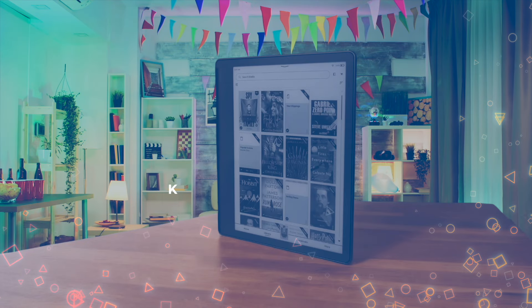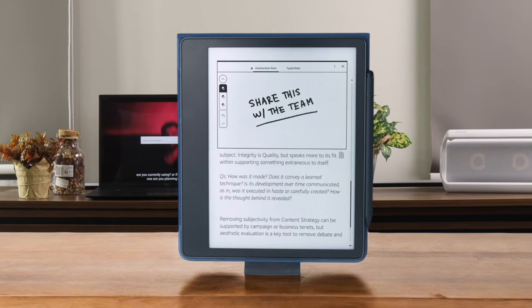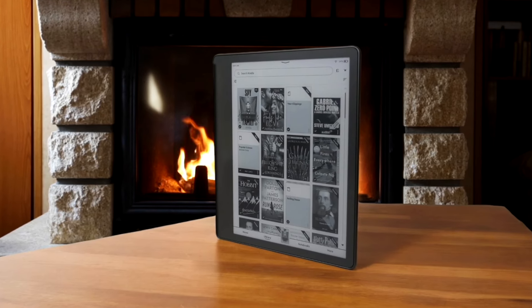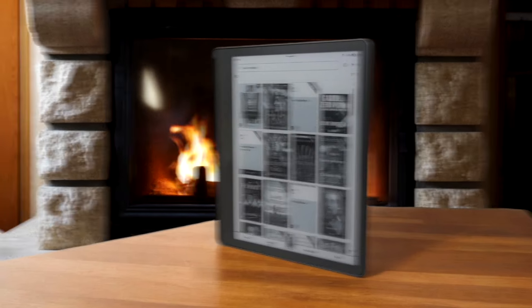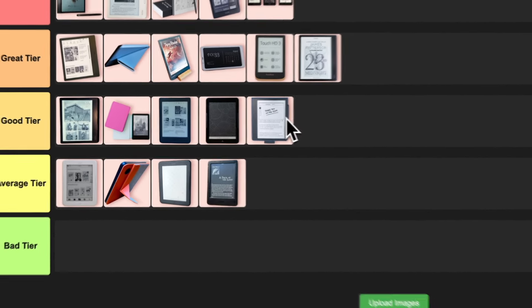Number 20: Amazon Kindle Scribe. Amazon is jumping into the note-taking e-reader game with the Kindle Scribe, and it's pretty impressive. The 10.2-inch screen is gorgeous and it's great for both reading and writing. The stylus works well and it's nice that you don't have to charge it. But while it's great for reading, the note-taking features are a bit basic compared to some dedicated e-ink tablets. You can't write directly in the margins of books, which is a bummer for students. I'm putting this in the good tier — a solid device with a lot of potential, but not quite living up to all the hype just yet.